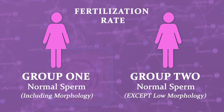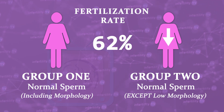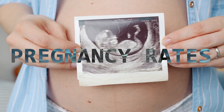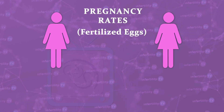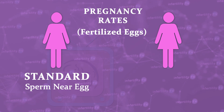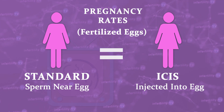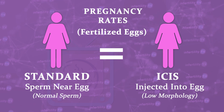So what did they find? The fertilization rate was slightly lower in the poor morphology group at 62%. In the normal group, it was 66% — barely a difference. More importantly, they looked at the pregnancy rates and split the patients into two groups based on how the eggs were fertilized: standard technique, where sperm are placed near the egg, and ICSI, where sperm are injected directly into the egg. In both groups, the chance for pregnancy was the same whether sperm had poor morphology or normal morphology.